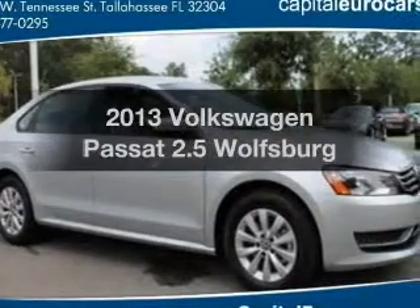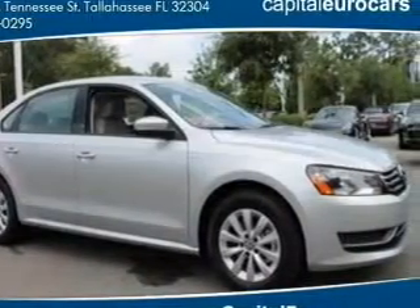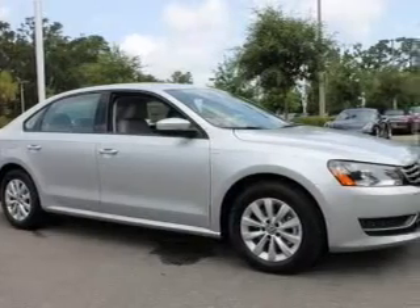Get noticed in this 2013 Volkswagen Passat. Travel the roads in style and comfort in this great vehicle.